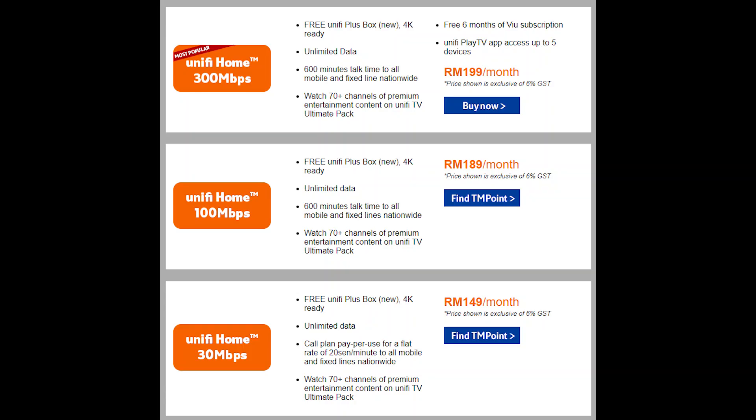The Unify Plus box is offered as a bundle with a 30Mbps fibre broadband plan at RM149 per month, or with the Unify 100Mbps plan at RM189 per month. For the highest speed, it is also available with a 300Mbps bundle at RM199 per month.